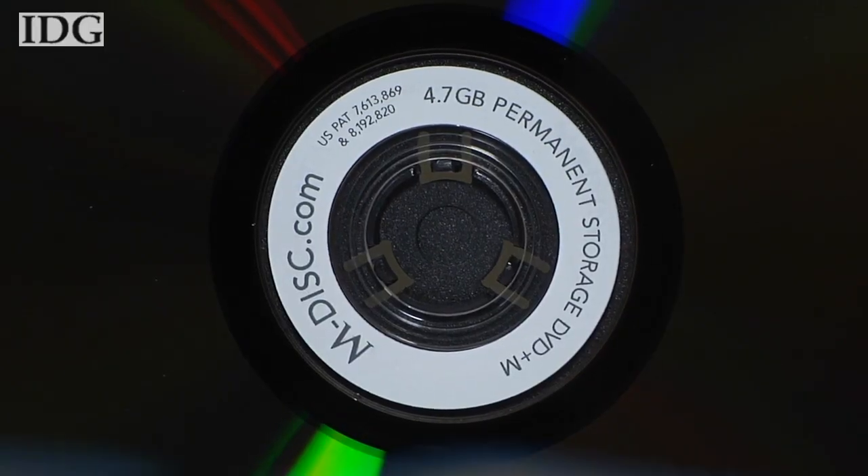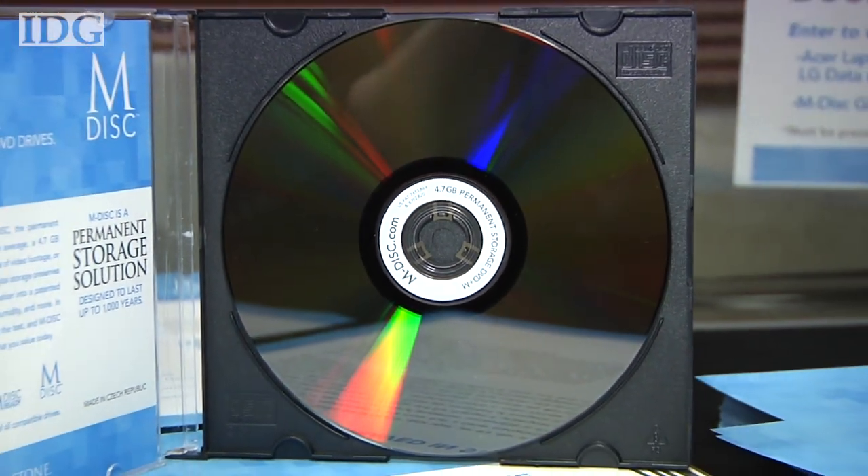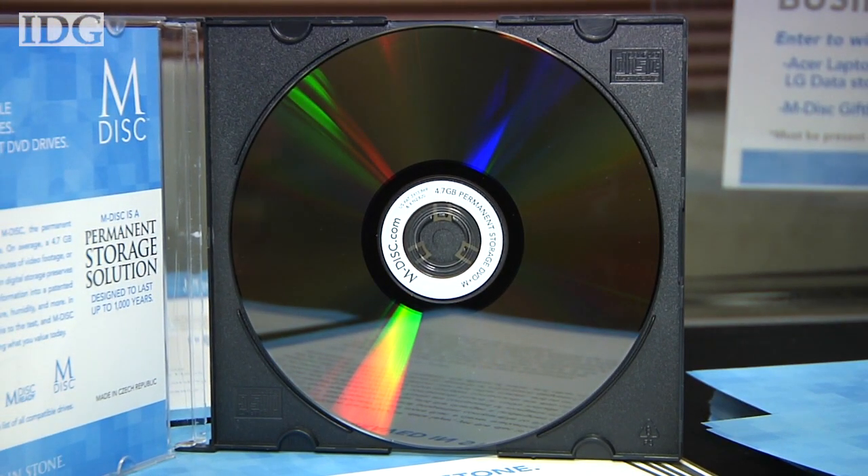DVD and Blu-ray are popular archiving formats for consumers, but many don't realize that the discs can become unreliable over time. Most CDs and DVDs use an optical dye to record data, which means that the dye changes color a little bit, and that change is then read back later on to get your data back. And that works for five years or so, typically.